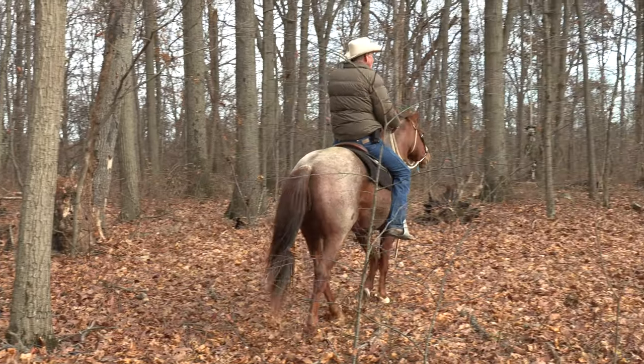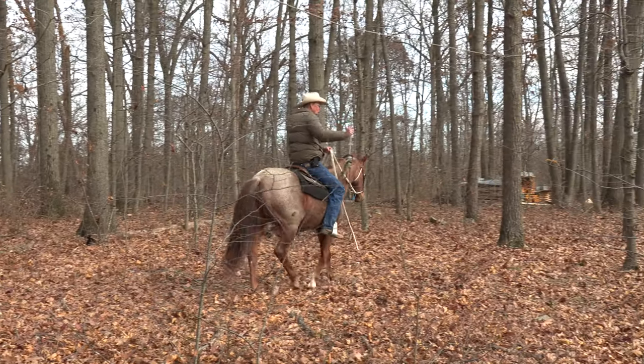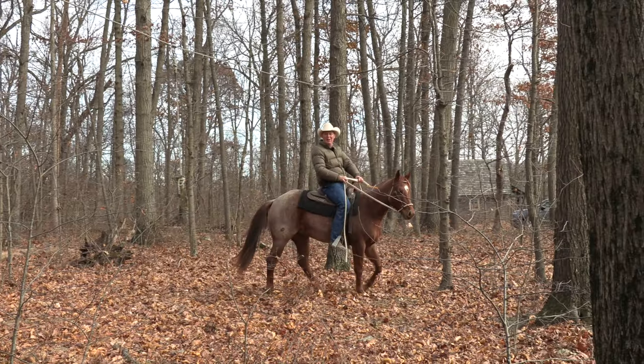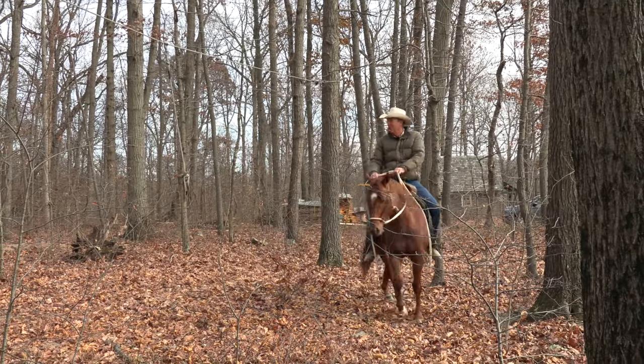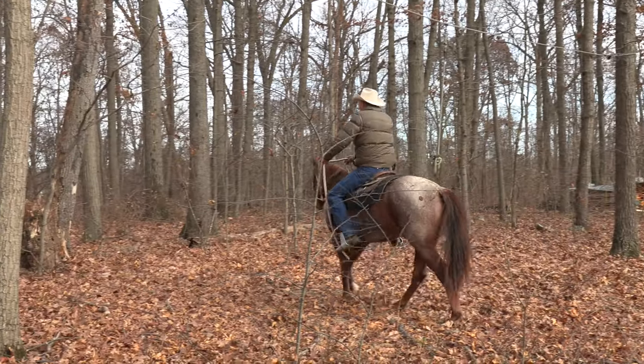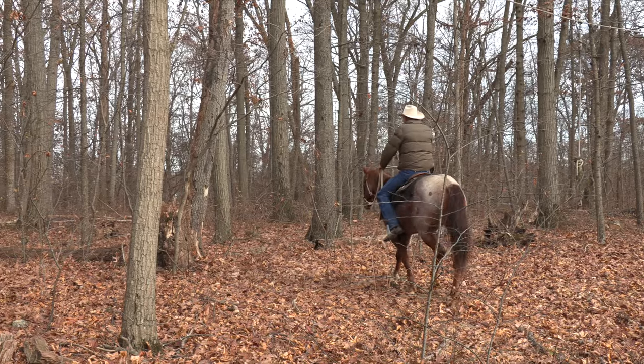By the way, this is an old highline. There was no lynchings here at any time. It's just where we take horses time away from the barn to get them over separation anxiety. So we're just sort of hacking around here.